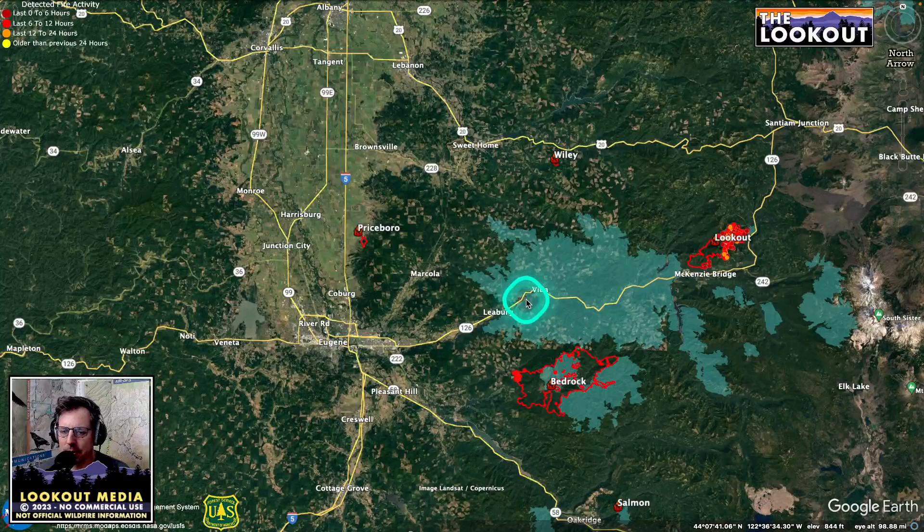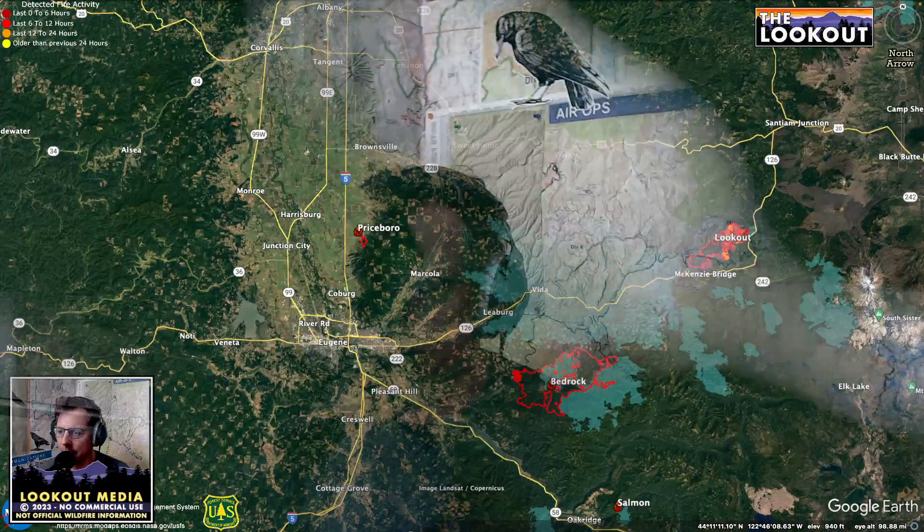Thanks for the request. And if you're just checking us out for the first time, we're the Lookout — we do Wildfire Intel, based out of Northern California. We have a website called the-lookout.org, and you can also follow us on Twitter at wildland_underscore_ZKO. Thanks a lot.